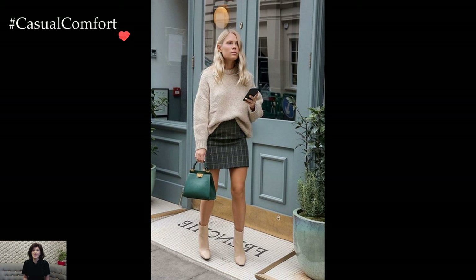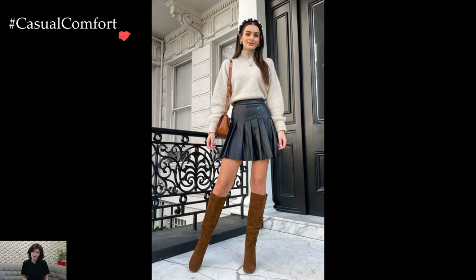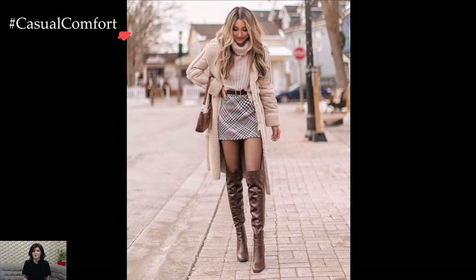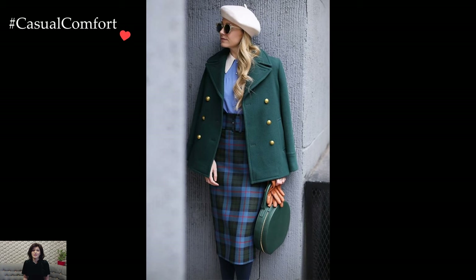Pairing the preppy skirt with cozy knit sweaters forms a quintessential winter ensemble. Turtlenecks or cable knit pullovers add an extra layer of warmth while maintaining the polished and put-together look characteristic of preppy style. The contrast of textures between the smooth skirt and the chunky knit creates a visually pleasing balance.